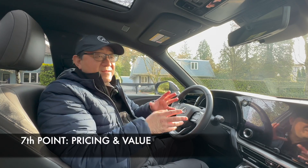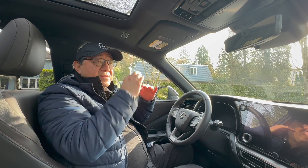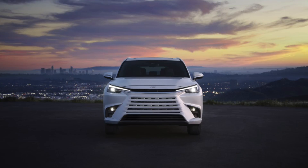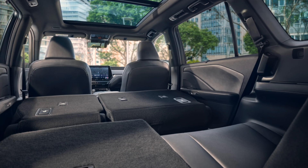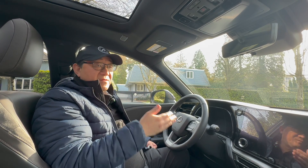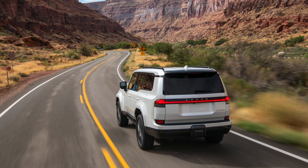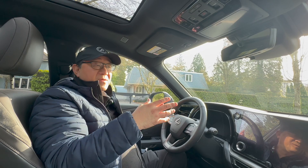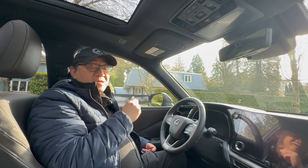The seventh point is pricing and value. The TX is a little bit cheaper than the GX, and they're priced so that the GX is the next level up, though they do overlap depending on which model you pick. If you want the most affordable three-row Lexus SUV, pick the TX. On the other hand, I predict that three to five years down the road the GX will have better resale value due to higher demand and lower supply. So the actual cost of ownership over several years may not be all that different, even though initial pricing favors the TX.